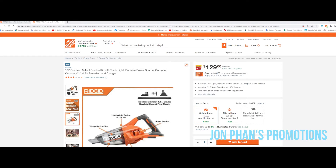Today's video we're going to be talking about Ridgid, and I think they're having a great amount of sale items. There are many different combos that you can get for a low price.